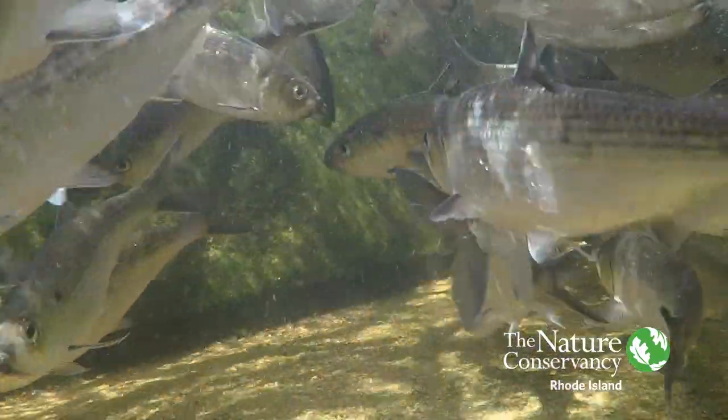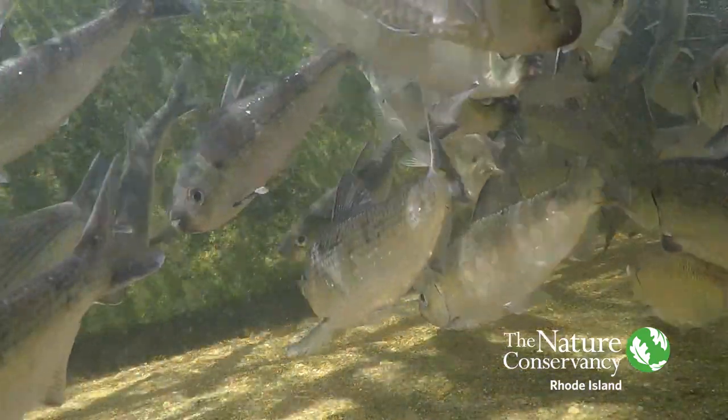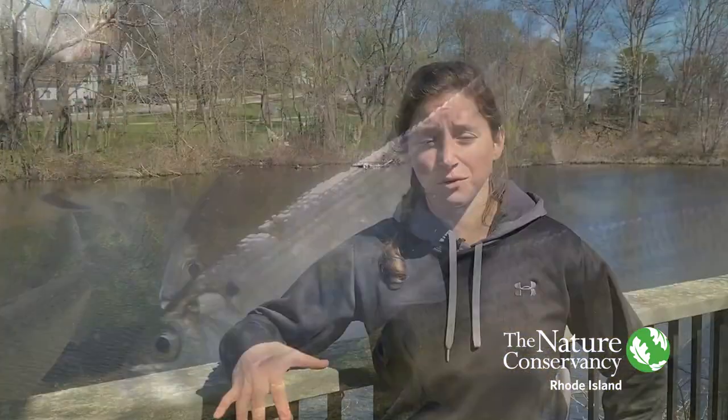River herring are really important forage fish for a lot of different species — either larger fish or bird species. You can see some cormorants flying around behind me right now, waiting to catch some of these fish on their way up to spawn.